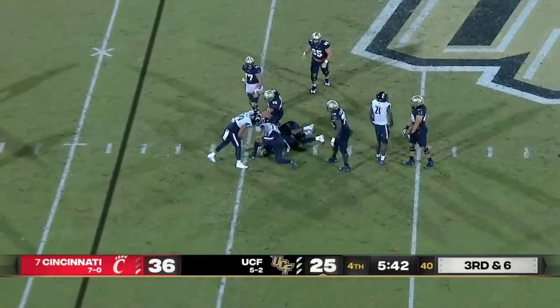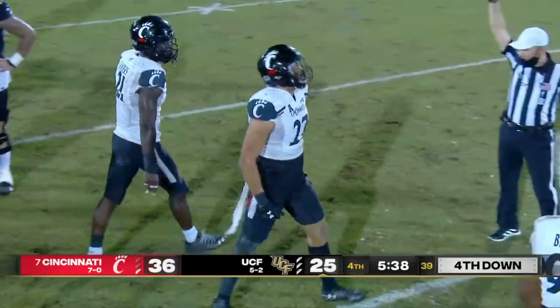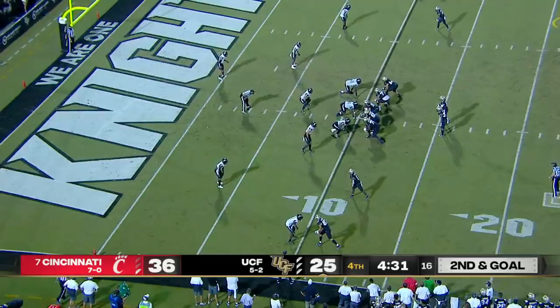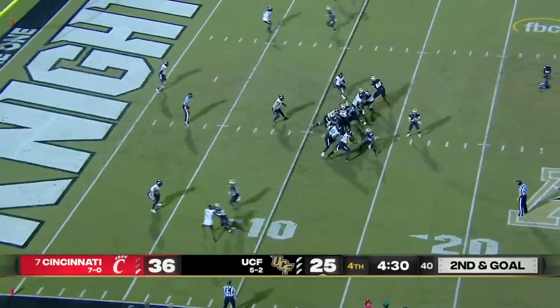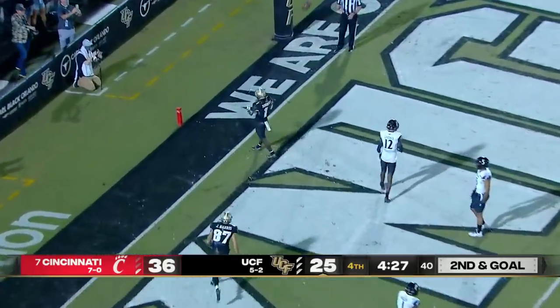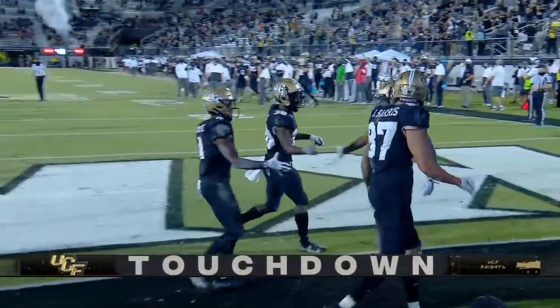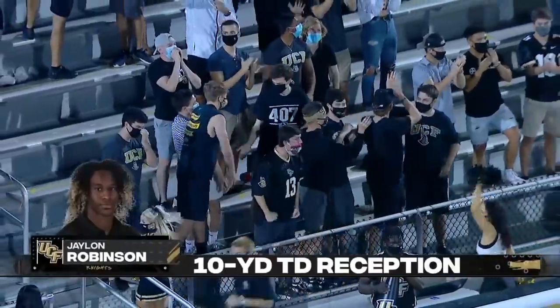Third and six — and a sack. Gabriel brought down for a loss of about six by Darion Beavers. Second and goal. Gabriel — Touchdown, Flash UCF! Gabriel pass complete to Daylon Robinson.